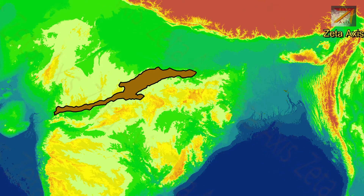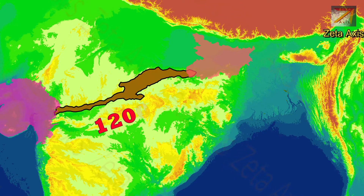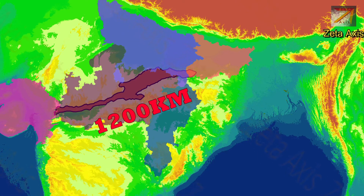The Vindhya mountains are a series of mountain ranges in central India stretching from Gujarat to Bihar, having a west to east orientation. The Vindhya mountains stretch for a total length of approximately 1200 km and are spread across Gujarat, Uttar Pradesh, Bihar and Chhattisgarh.